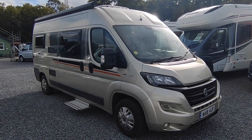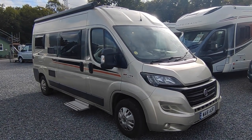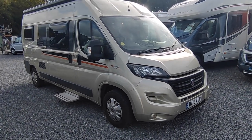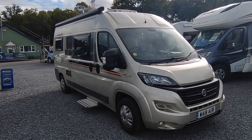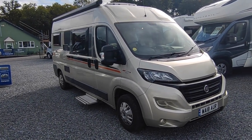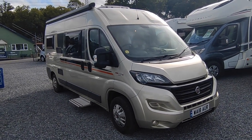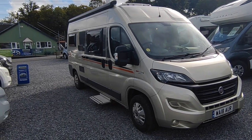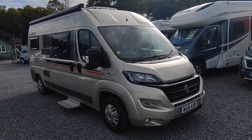We literally bought this this morning — I just dropped the gentleman back home. It's a lovely one-owner, six-metre, German-built, fixed-bed van conversion. Fixed-bed van conversions are very popular; they love them in Europe and about half the van conversion market loves them in the UK as well. So this is a six-metre long-wheelbase van.